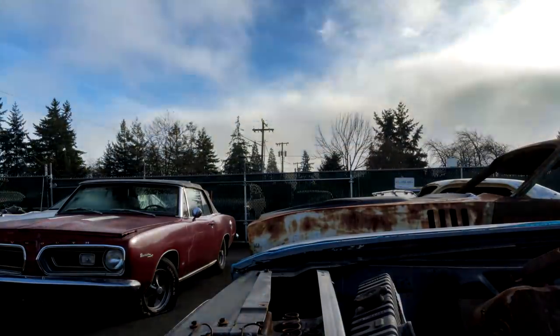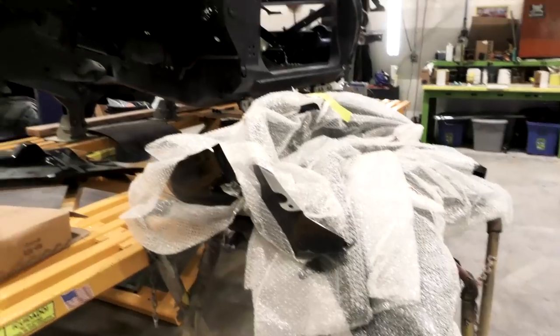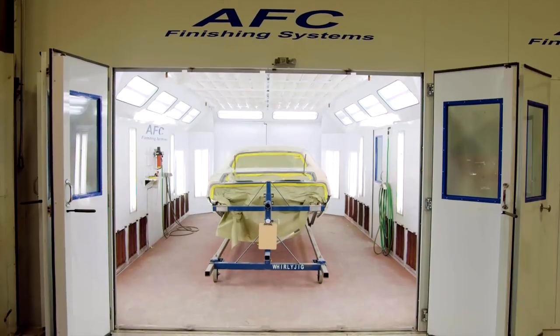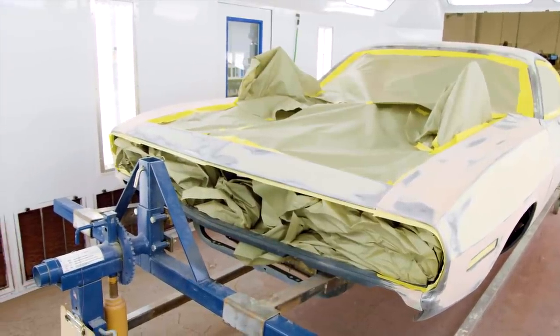Mark takes a moment to check in on Will, who's getting ready to do an initial primer on our 1970 Cuda 44 6-barrel car. Having received an extensive amount of sheet metal and body work, this one-of-902 1970 44 6-barrel four-speed Cuda is nearly ready for primer. "They're awfully close to me there — I don't like that. I have a very tiny little zone I like to work in, and I just don't like it when people..."